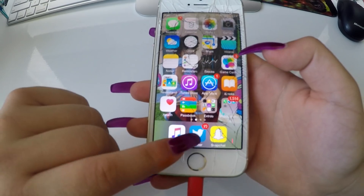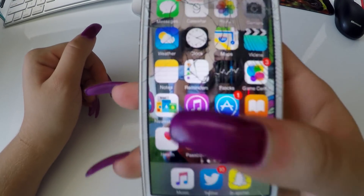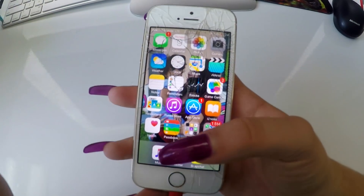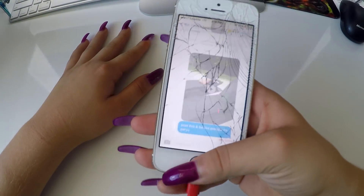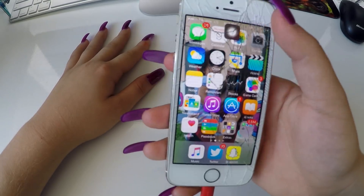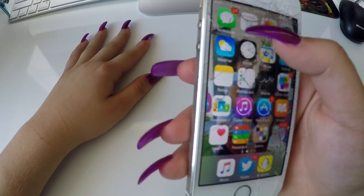My bottom apps are Music, Twitter, and Snapchat. My homepage is basically all the apps that came with the phone. I have Messages, Photos, Camera — all the basic stuff. I basically just use those.